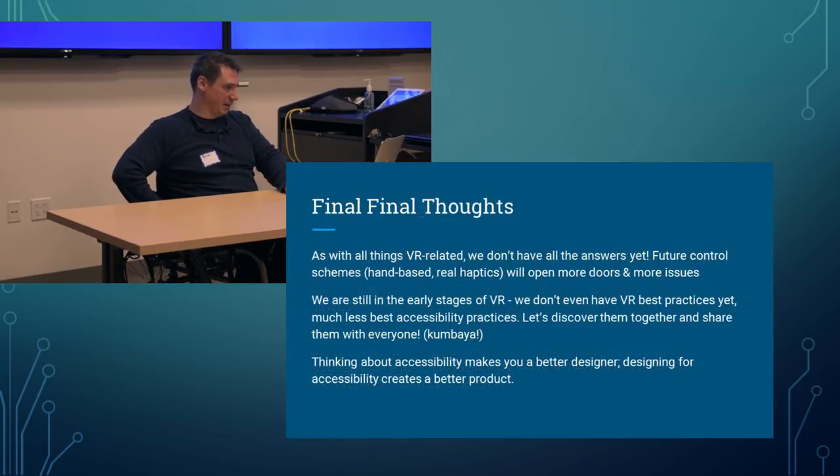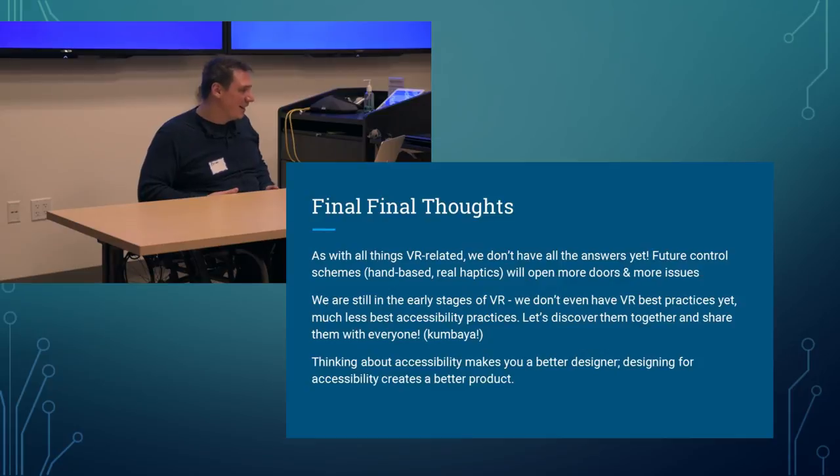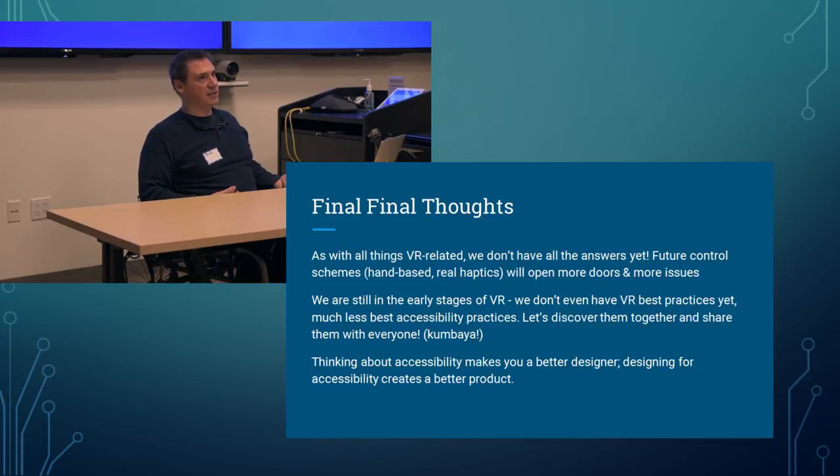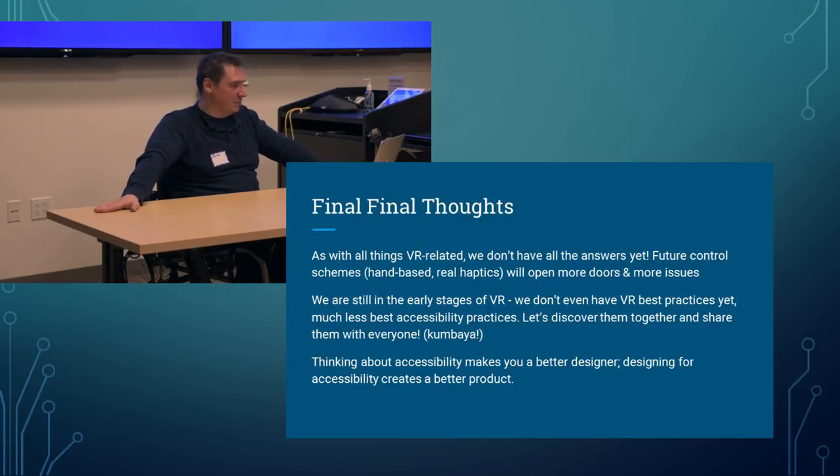Some final, final thoughts: as with all things VR related, we don't have all the answers yet. Future control schemes — hand-based controls, genuine haptics — will open more doors but also add more accessibility issues. We are still in the early stages of VR; we don't even have best practices yet, much less accessibility best practices. Let's discover them together and share them with everyone. And finally: thinking about accessibility makes you a better designer, and designing for accessibility creates a better product. That's the truth.